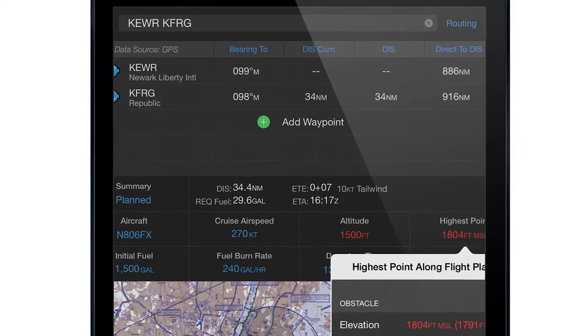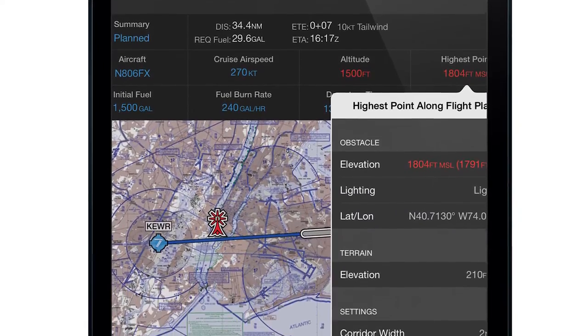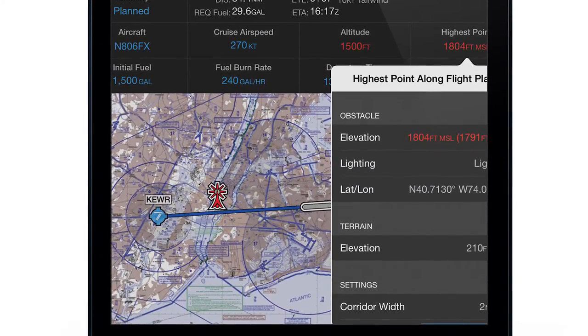One of those features includes helicopter route charts for eight major metropolitan areas in the United States, and also the ability for helicopter operators and fixed-wing operators to identify the highest obstacle along their route of flight.